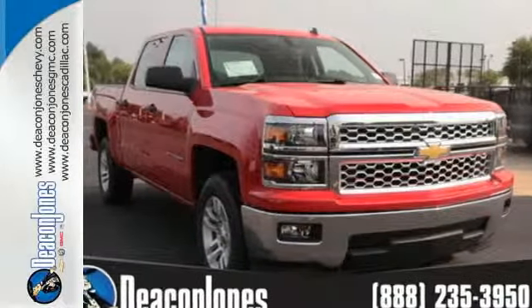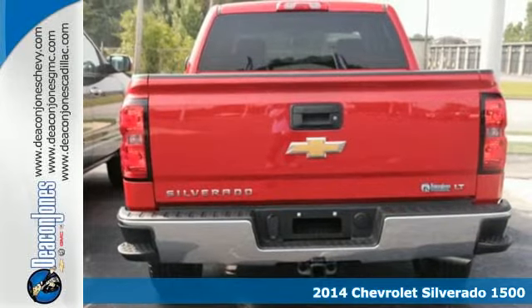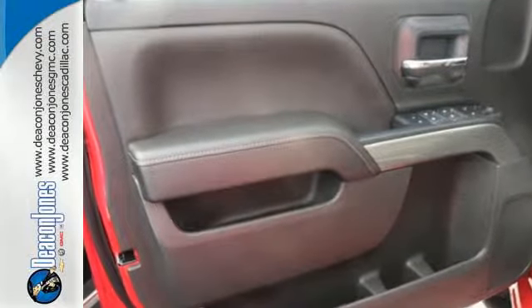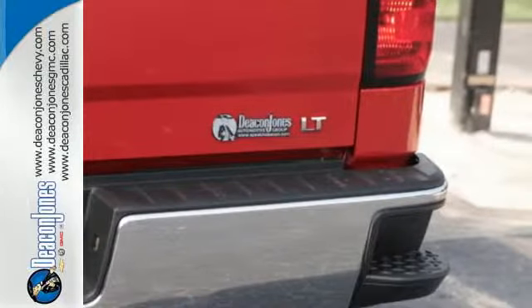It's a 2014 Chevrolet Silverado 1500. For years, the Silverado has been the benchmark for full-size pickups, and for good reason. This American workhorse comes standard with electronic stability and traction control, anti-lock brakes, and a low-tire pressure warning.